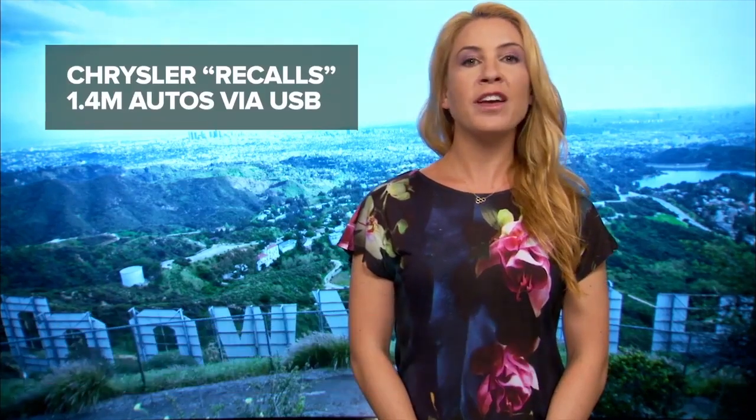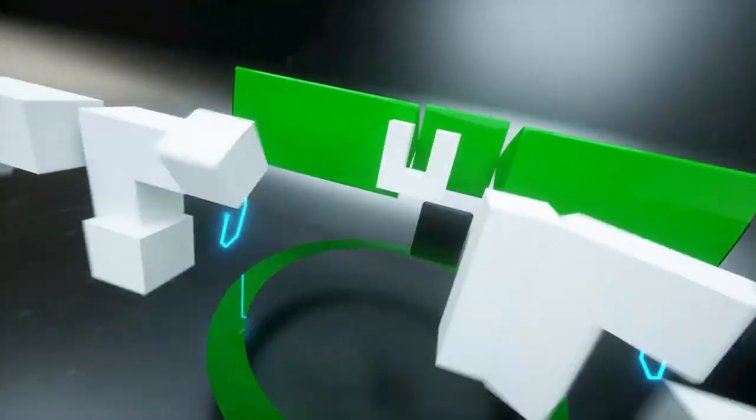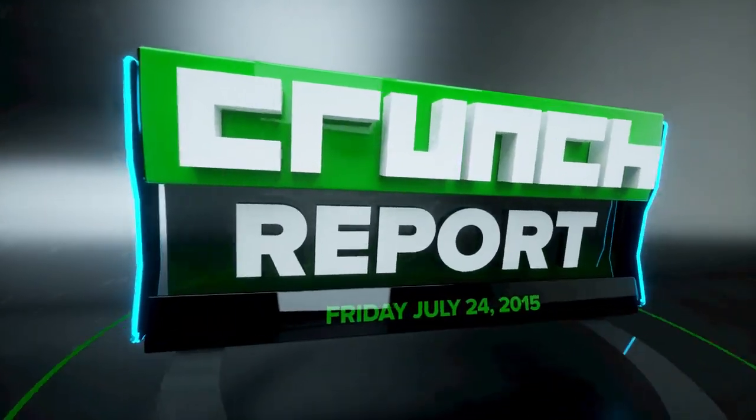D-mail destroys emails after they're sent, the FCC lets AT&T buy DirecTV, Chrysler fixes a scary car vulnerability with USB sticks, and more. It's Friday, July 24th, and this is Crunch Report.